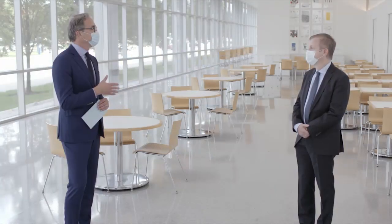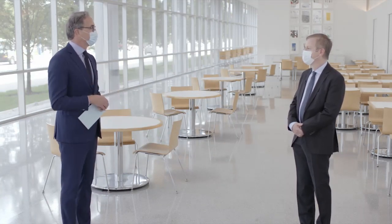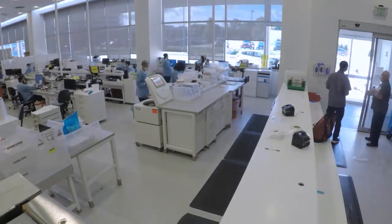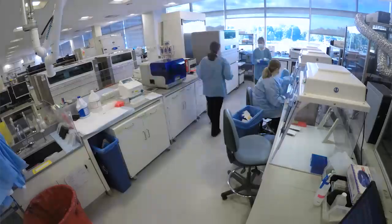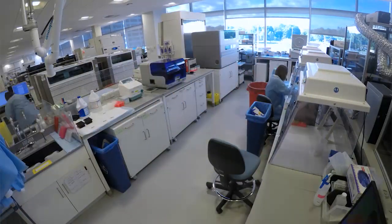So bring us to this stage — how many tests can we do? Where did we start and how many tests can we do today? We started at 500, then jumped to about 1,500, and now we're at approximately 2,500 tests per day. We've done 250,000 total tests as of just earlier this week, so that was a major milestone for us.